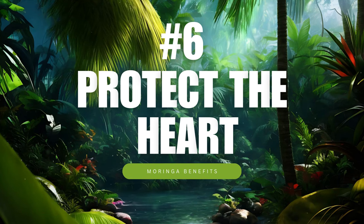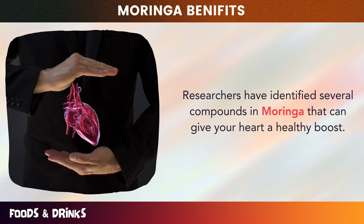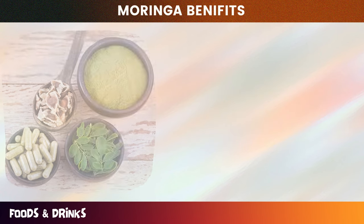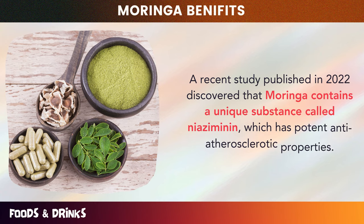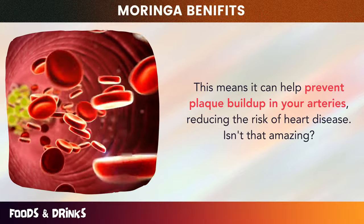Number six: protect the heart. Researchers have identified several compounds in Moringa that can give your heart a healthy boost. It's packed with antioxidants like quercetin and chlorogenic acid, which can help reduce inflammation and prevent damage to your heart cells. Moringa also contains a whopping 46 types of antioxidants. A recent study published in 2022 discovered that Moringa contains a unique substance called niaziminin, which has potent anti-atherosclerotic properties, meaning it can help prevent plaque buildup in your arteries, reducing the risk of heart disease.